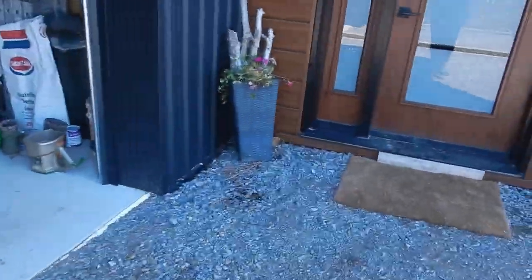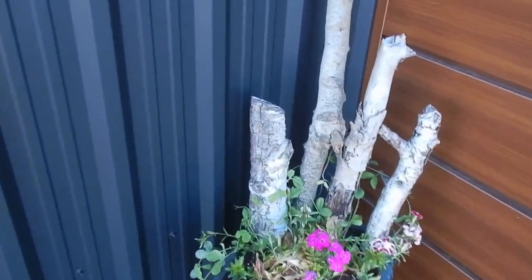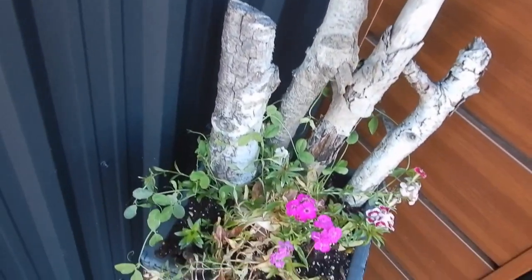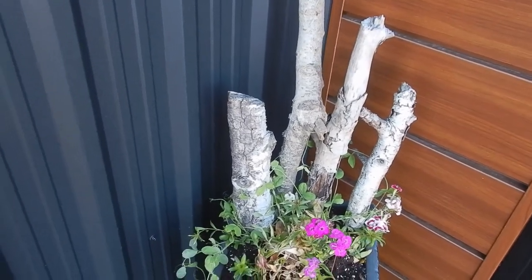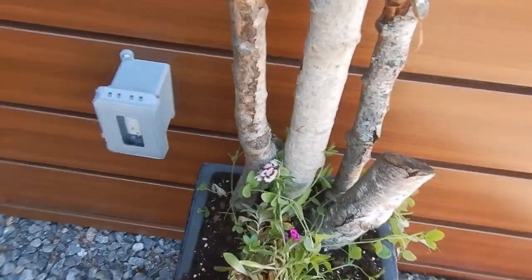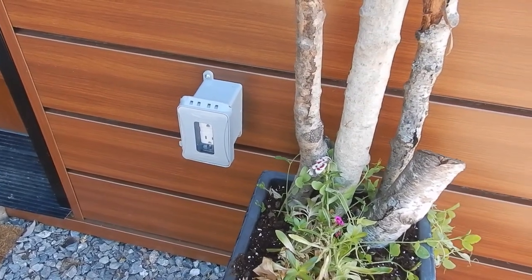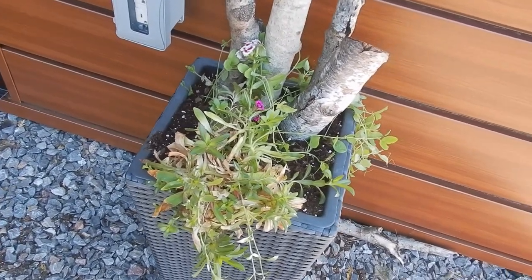I've put together some front urns in front of the door. They have some of those Sweet Williams and sweet peas — I grew those from seed. Hopefully they will climb up the branches and I'll get some lovely sweet peas. I'm also going to add some vining petunias that I have growing from seedlings, so they will vine down nicely.